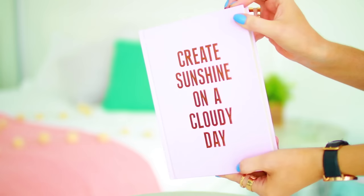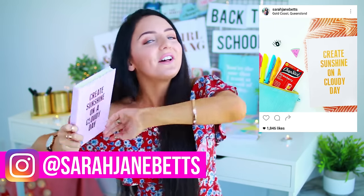In my backpack I always like to have a book where I can write my thoughts and stuff like that, so I got you guys an actual diary kind of notebook. This one is really sweet — it's a hard surface one and it says 'create sunshine on a cloudy day.' I did post a photo of this on my Instagram account the other day, so feel free to go and follow me on Instagram.